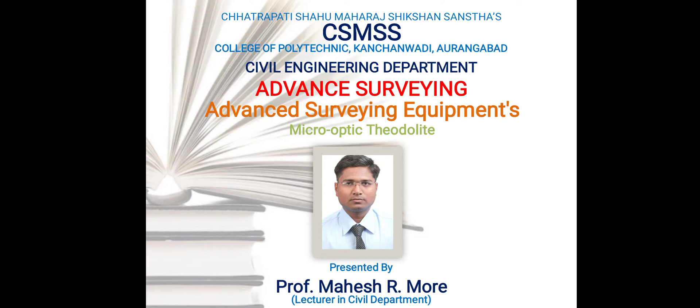Hello, welcome to the online lecture of advanced surveying. In this lecture we are learning about the advanced surveying equipment: the micro-optic theodolite.